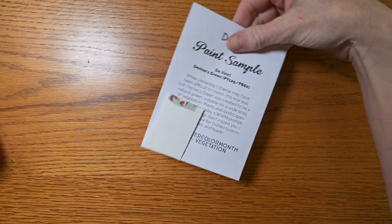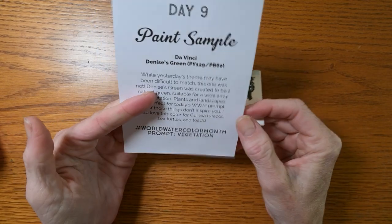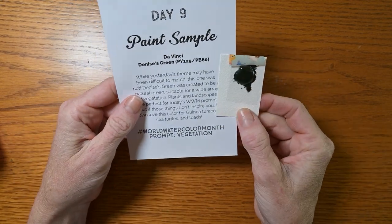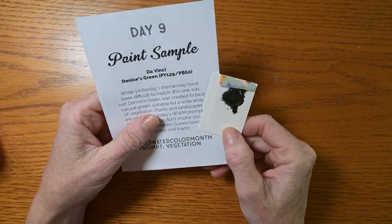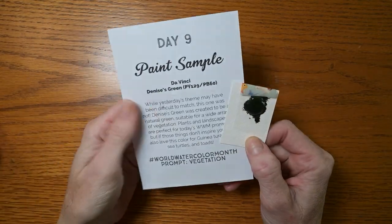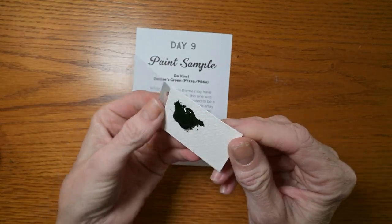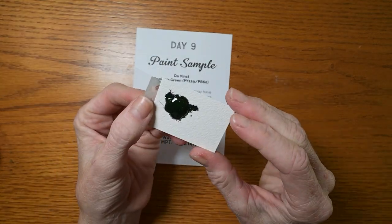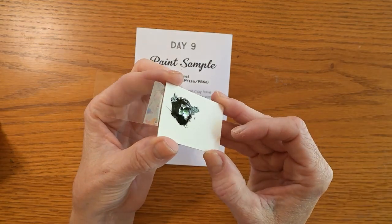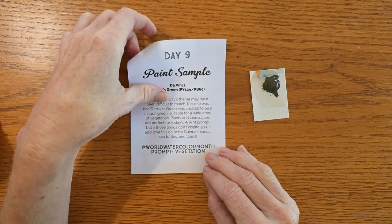I was hoping it would be green, because the prompt today is vegetation. This is Da Vinci's Denise's Green, which is one of my absolute favorite greens. I adore it. Can you guys see how generous this dot sample is? Holy moly. That is a very generous dot card — probably the most generous one yet, and they've all been generous.